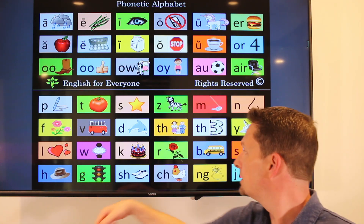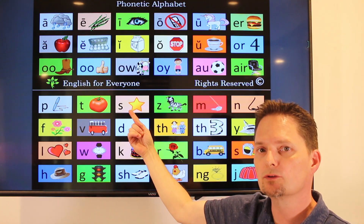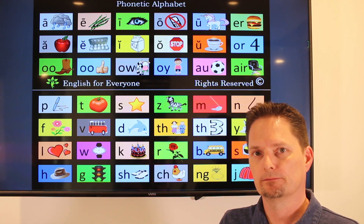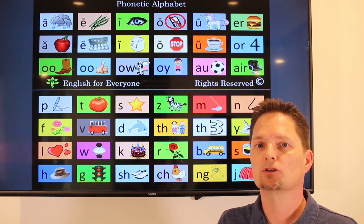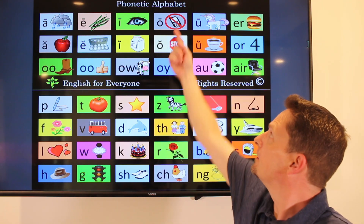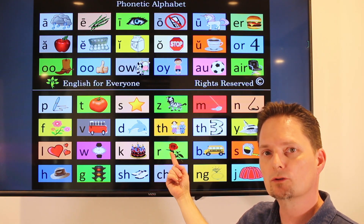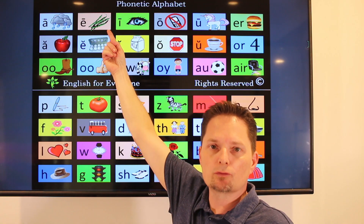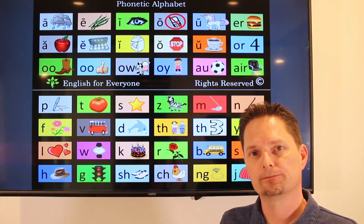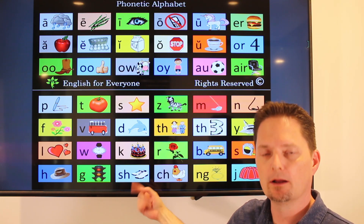Grocery has two pronunciations. First pronunciation: G, gr, long O — grow — gross, grosser — grocery. Two syllables, stress on the first syllable. Grocery. Another pronunciation: gr, gro, sh — gro-sh, grocer — grocery. Again two syllables, stress on the first syllable. Grocery. So grocery or grocery — with the S or with the sh. Both are correct.